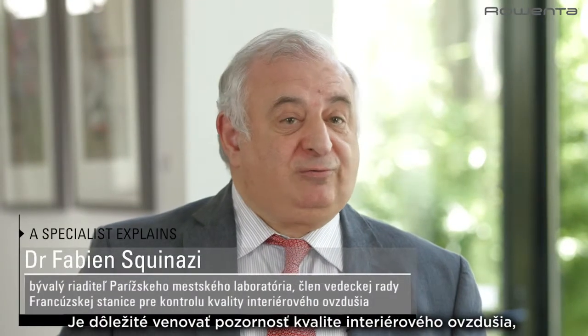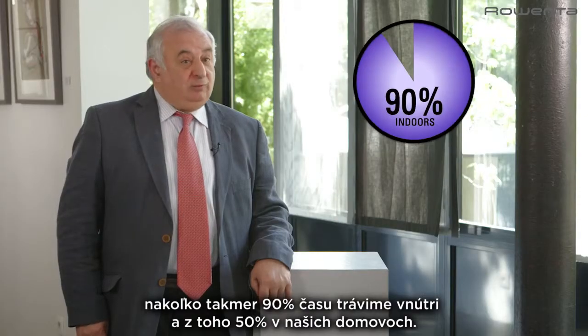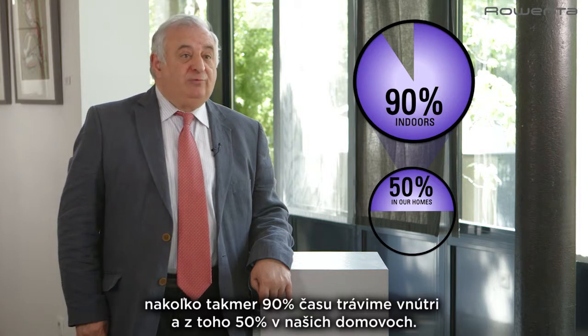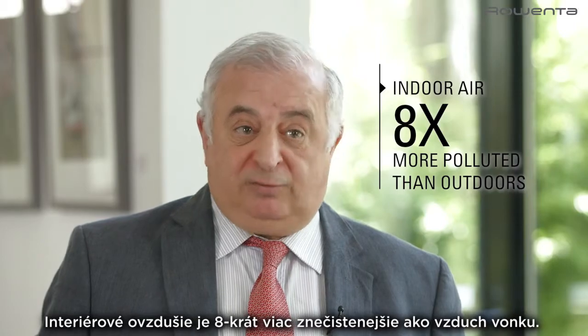There's concern about indoor air pollution because most of us spend a lot of our time indoors. We spend nearly 90% of our time in indoor environments, 50% of that in our own homes. And we know that indoor air is eight times more polluted than outdoor air.